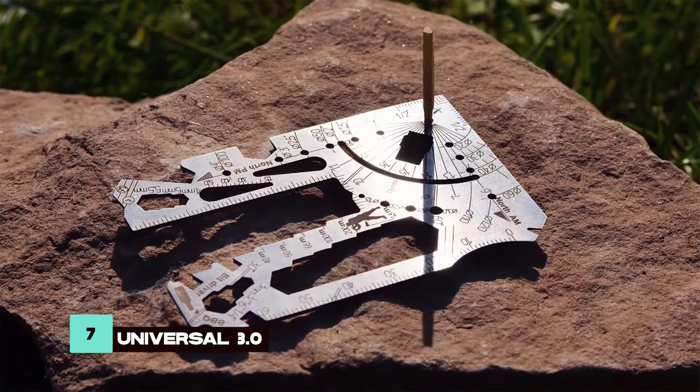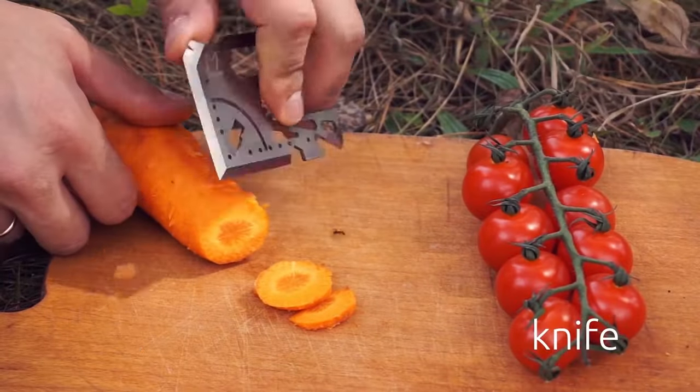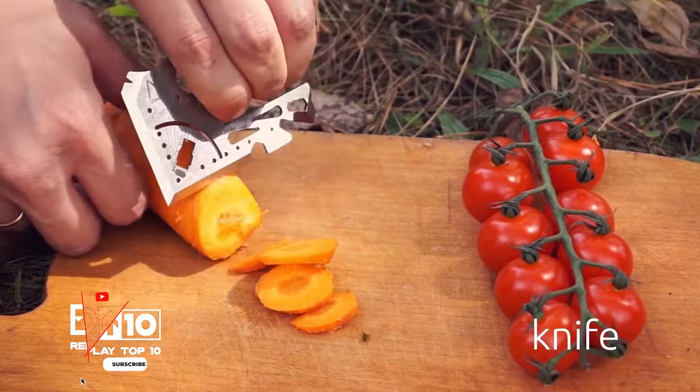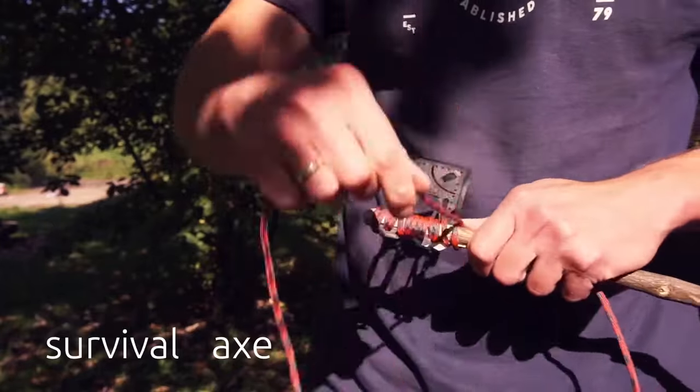Number 7, the Universal 3.0 Multi-Tool is a compact marvel that fits in your wallet. Its slim design houses multiple functions, including an axe, chef's knife, and external handle for versatile use in various situations.